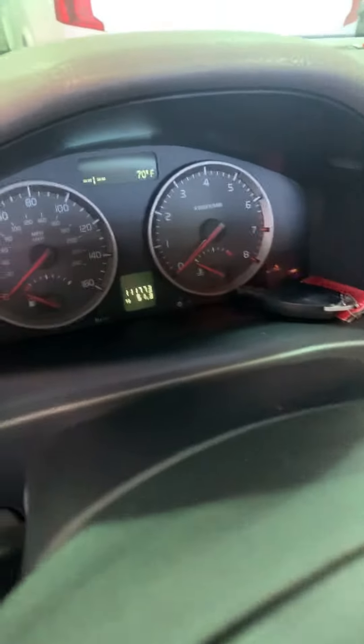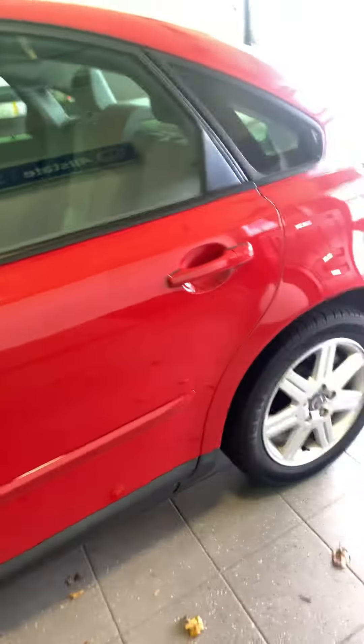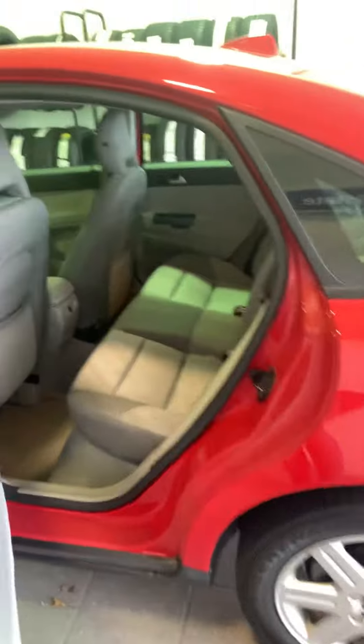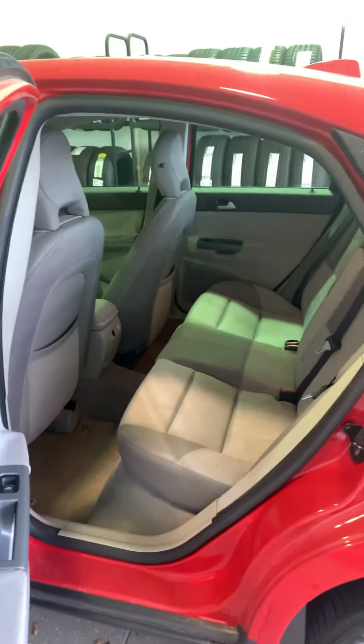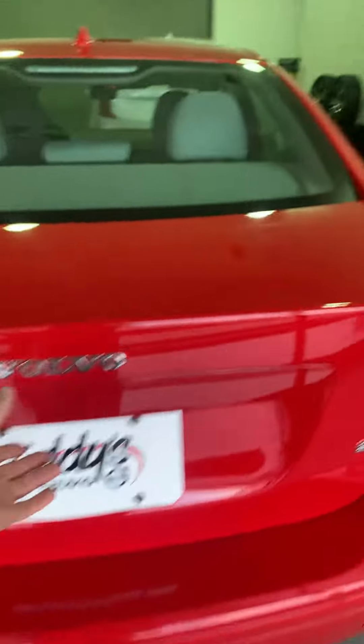The miles right now as it sits are 111,773. The previous owners took really great care of this vehicle as far as their maintenance went. It's pretty roomy in the backseat for a smaller vehicle. Come around to the back — the paint is just really nice on the outside.